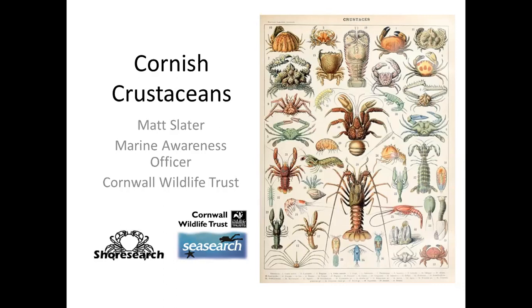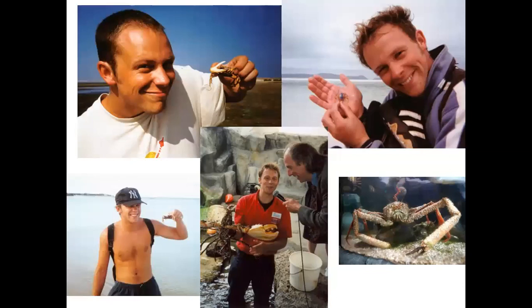A bit about myself — I am a self-confessed crustacean geek. I've been catching crabs since I was a kid on virtually every continent. I've never been to North or South America but there are examples from Portugal and Australia. A career highlight was meeting Terry Nutkins and Johnny Morris when I worked at the aquarium at Newquay back in the 90s. I've had a double-facet career — now at the Wildlife Trust, but for many years I worked in public aquaria where crabs and lobsters make very good exhibits.